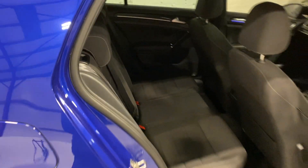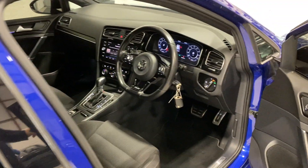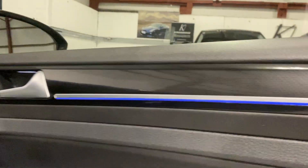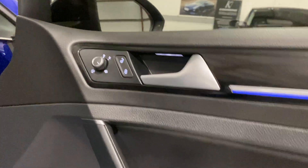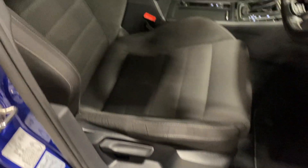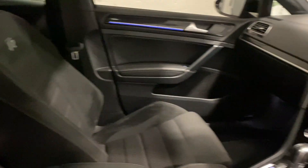In the rear you've got the Alcantara and fabric seats with ambient lighting in the doors, and the heated power-folding wing mirrors. The air-embossed Alcantara and fabric seats are a really nice touch.